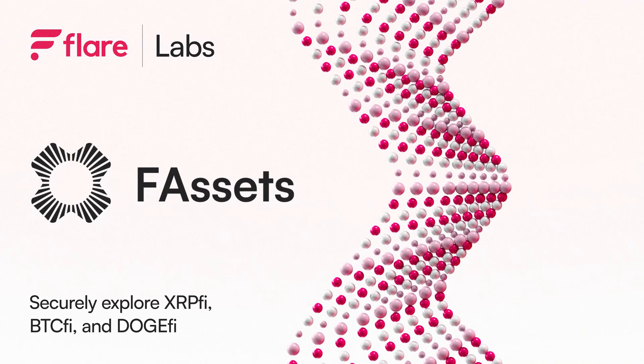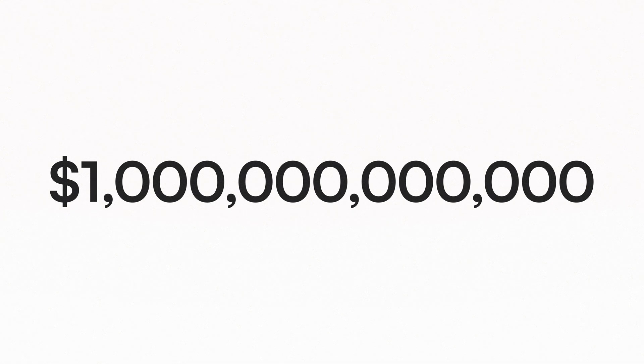Today, the total value of all public blockchain assets is approximately a trillion dollars. However, more than 70% of this value is made up of tokens from blockchains that can't support smart contracts, a critical requirement for decentralized applications.